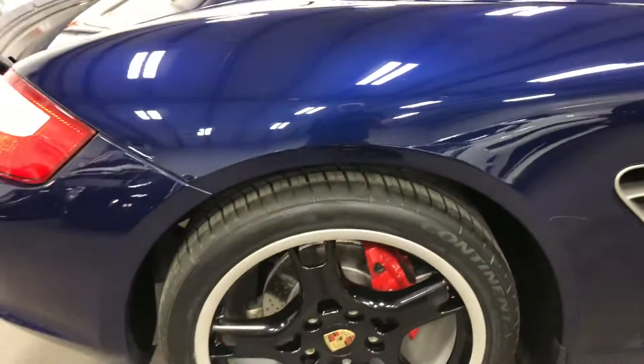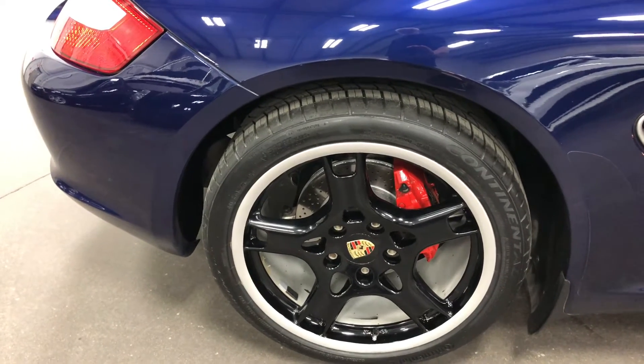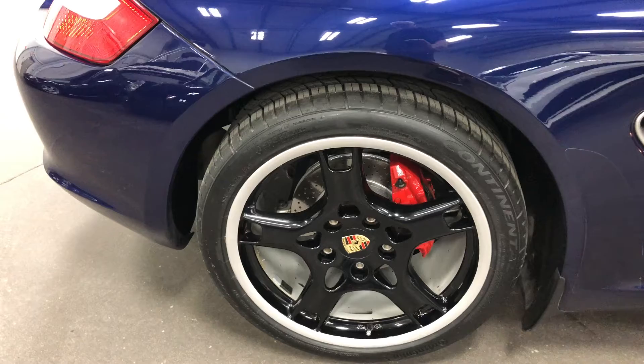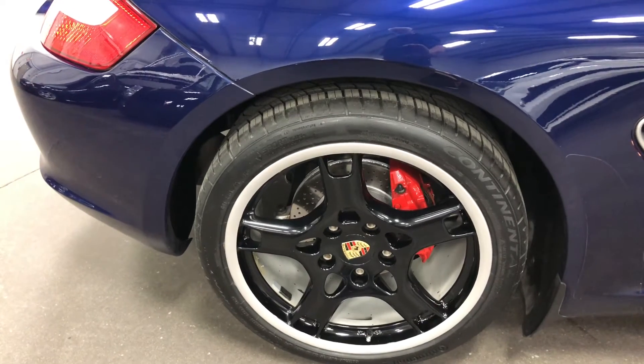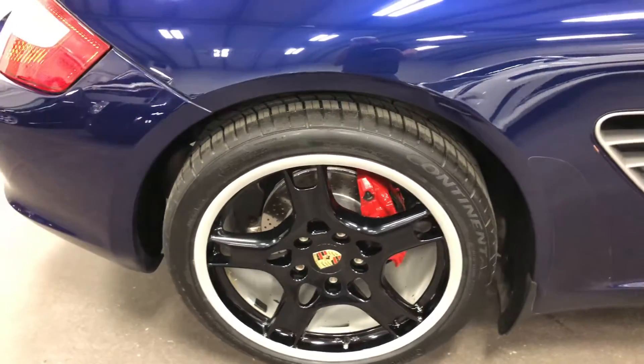The S gives you that extra horsepower, larger brakes, and better handling suspension. There you see the 19-inch wheels with the Porsche gold emblems and the painted red calipers, along with brand new cross-drilled rotors and brand new Continental Extreme Contact tires.